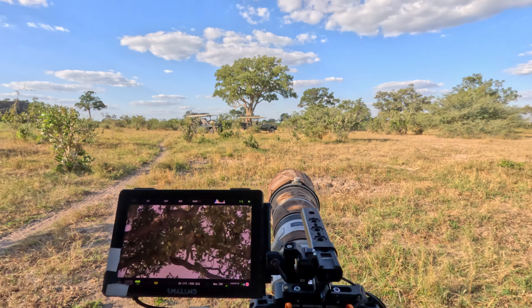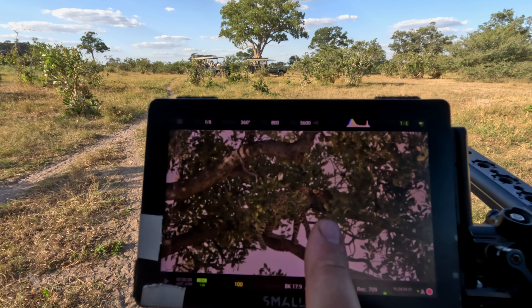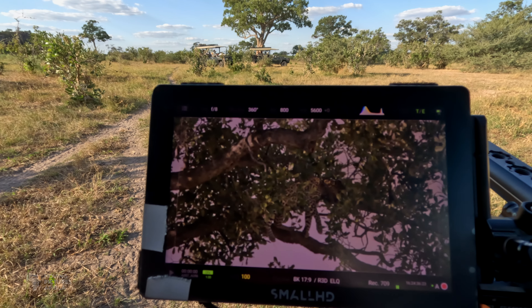If you look at my screen here you can see it. It's there in the branch — you can just see his legs sort of hanging down there.